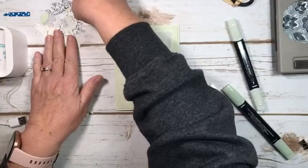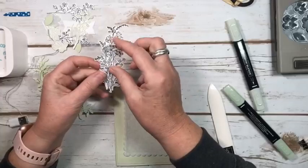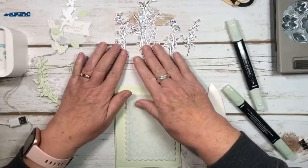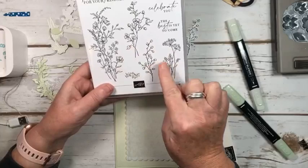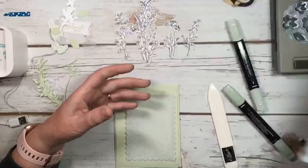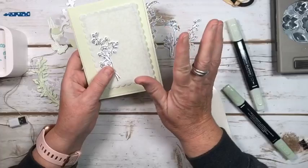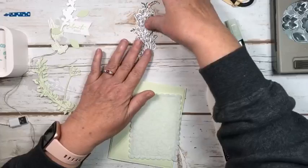So back to our card. I went ahead and stamped some of the images in the stamp set — they're really quite beautiful, all different types of dainty flowers. I did stamp these in black and then die cut them. There are dies for each of the four flowers in the stamp set. I'll try them and see what I like. To be honest though, I think that's going to be too much of a contrast for the design I have in mind, so these will wait for another day.